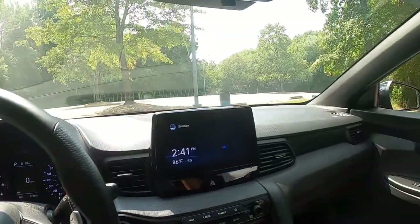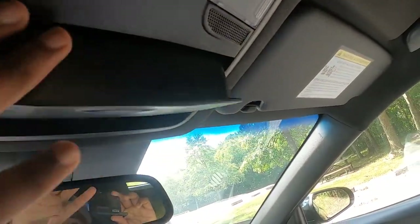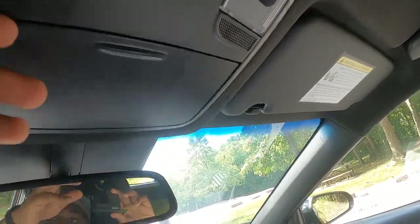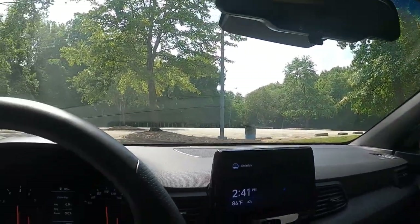Other than that it's a pretty nice vehicle overall. You've got LED map lighting and a sunglass holder. Let me show you around the back.